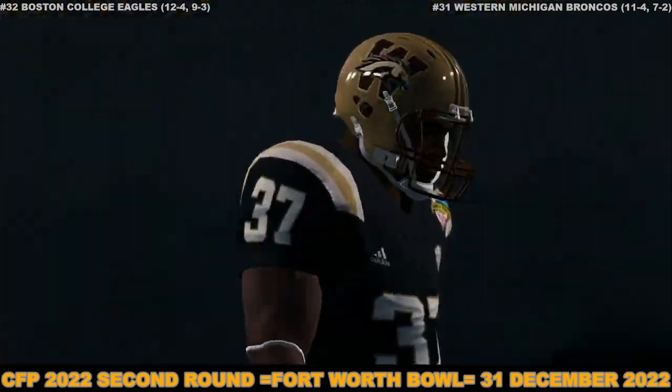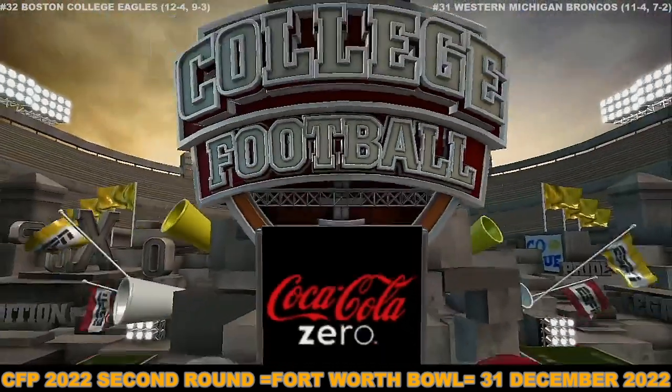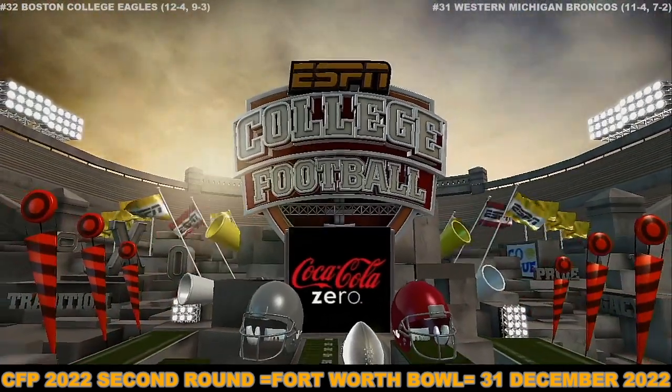That wraps things up for us. For EA Sports and Kirk Herbstreit, I'm Brad Nessler saying thanks and we'll see you next time.